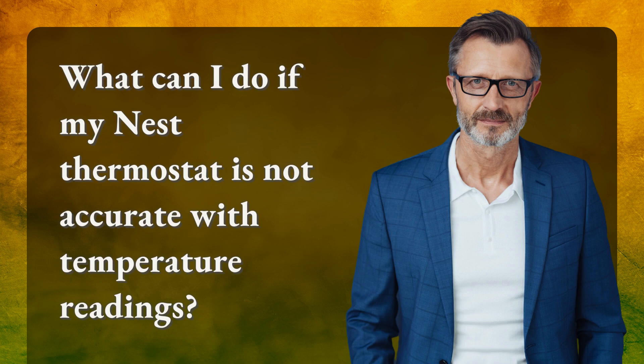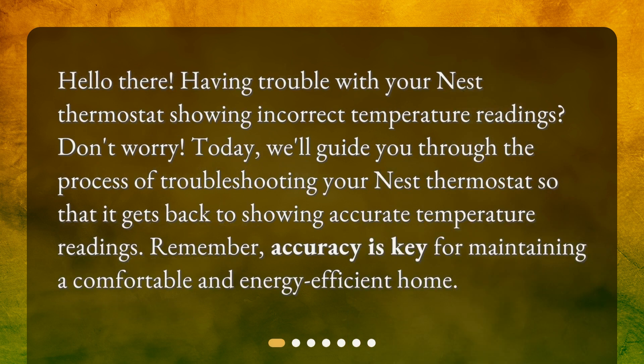What can I do if my Nest thermostat is not accurate with temperature readings? Hello there! Having trouble with your Nest thermostat showing incorrect temperature readings? Don't worry! Today, we'll guide you through the process of troubleshooting your Nest thermostat so that it gets back to showing accurate temperature readings. Remember, accuracy is key for maintaining a comfortable and energy-efficient home.